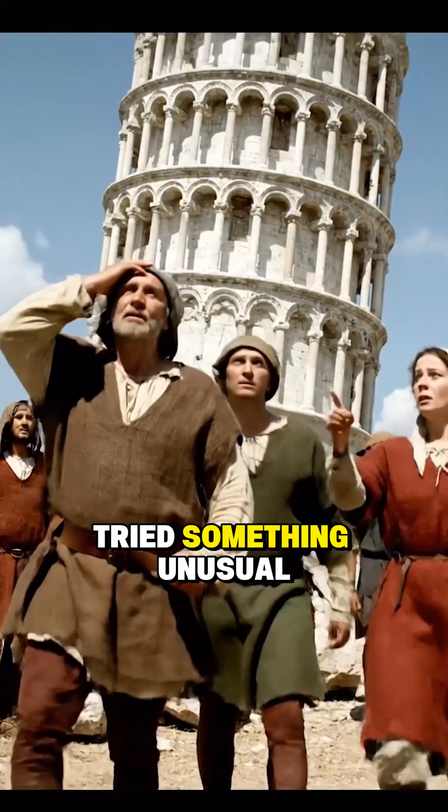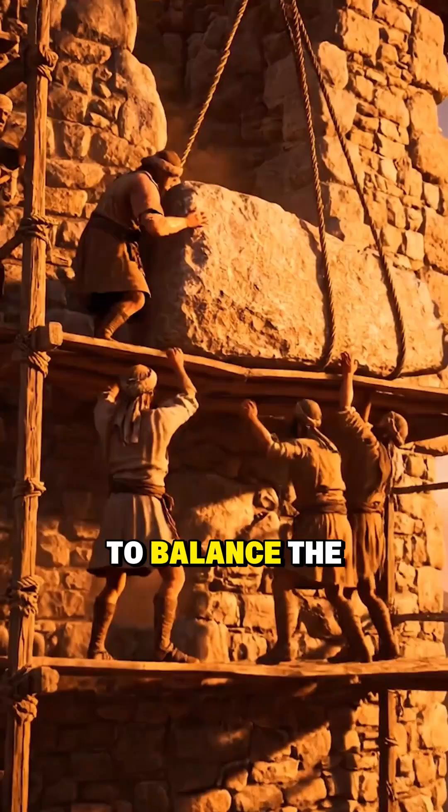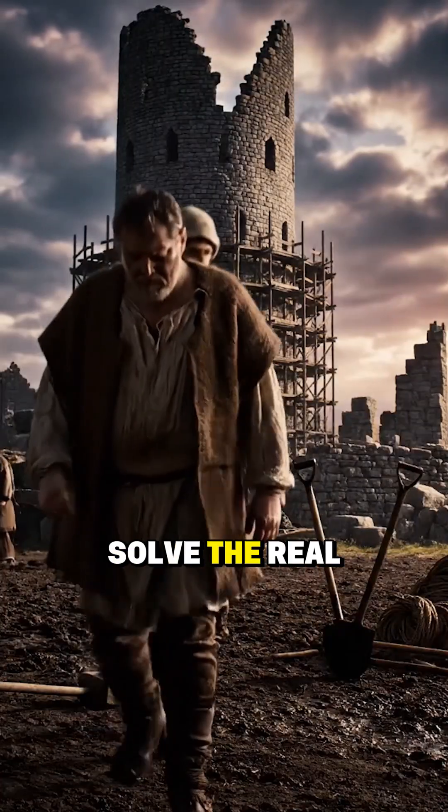So the workers tried something unusual. They built the upper floors slightly taller on one side to balance the lean. It looked curved, but it didn't solve the real problem.